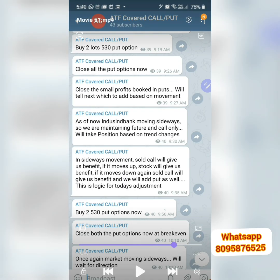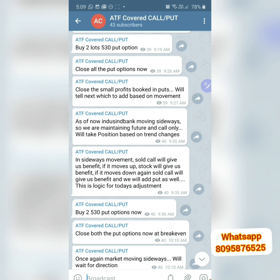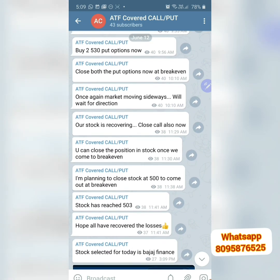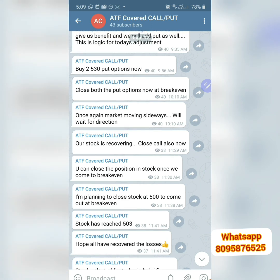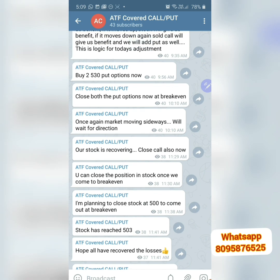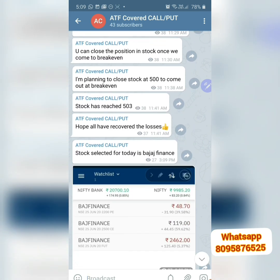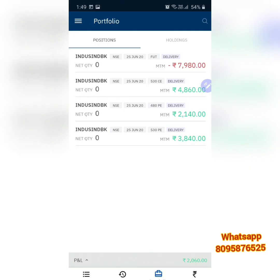The adjustments we had to do today: we played with two lots of put options because initially the stock went down, so we took the put option. Then once the stock started picking up, we closed our profits on the put option and continued. This is for the next day — Bajaj Finance, which we have taken today — that video we will see tomorrow.